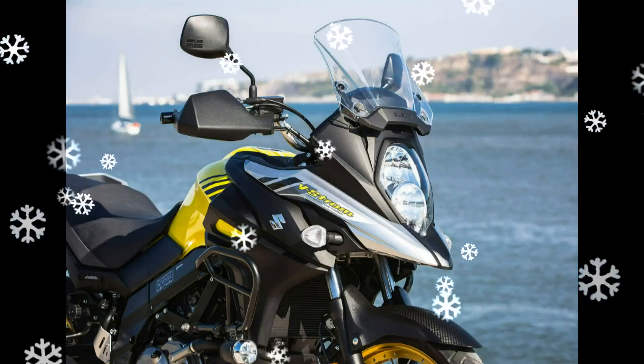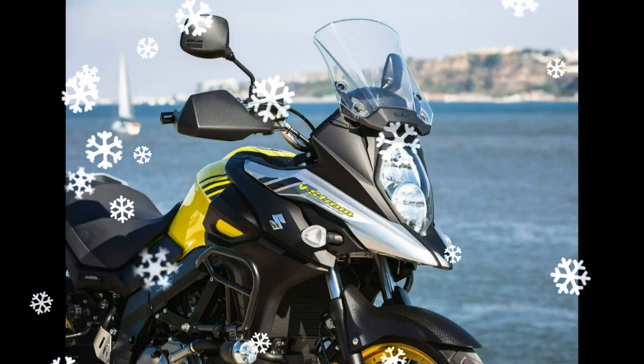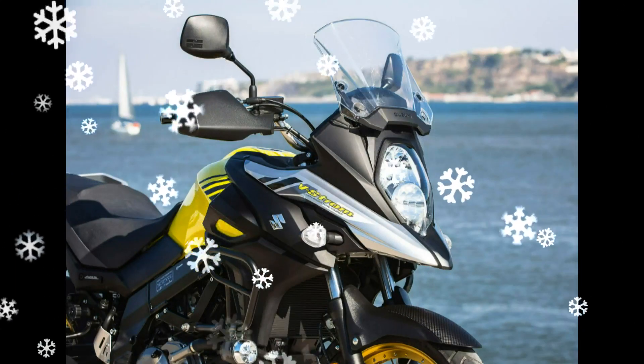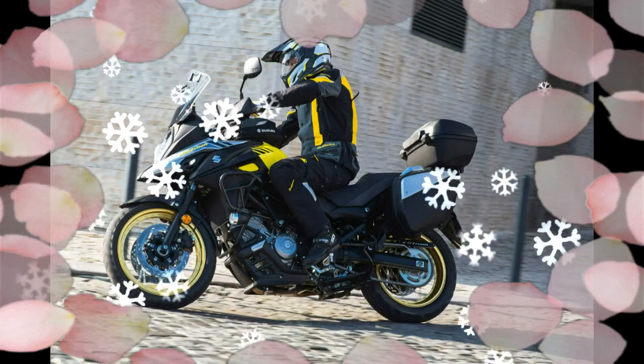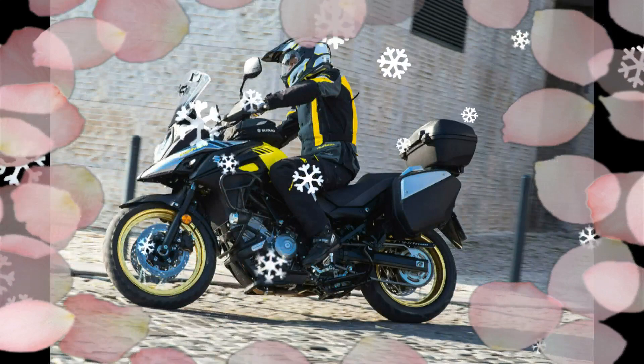Unique to the V-Strom 650 XT are handguards and the engine under-cowling, not a skid plate. The instrument panel has been updated to the functional unit of the V-Strom 1000, including an analog tachometer and a brightness-adjustable LCD speedometer. Newly designed LCD readouts include an odometer, dual trip meters, gear position, coolant and air temperatures, battery voltage, range on remaining fuel, average fuel consumption, instantaneous fuel consumption, traction control mode, a fuel gauge, and clock.